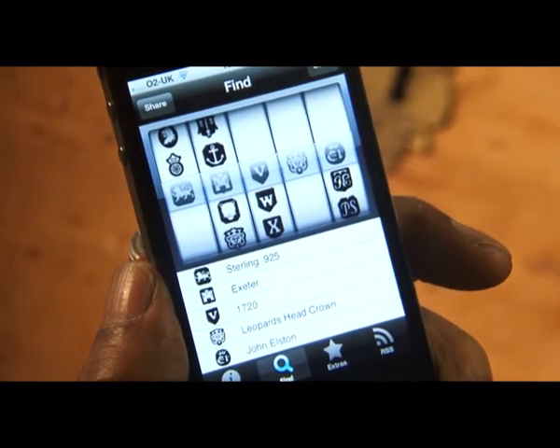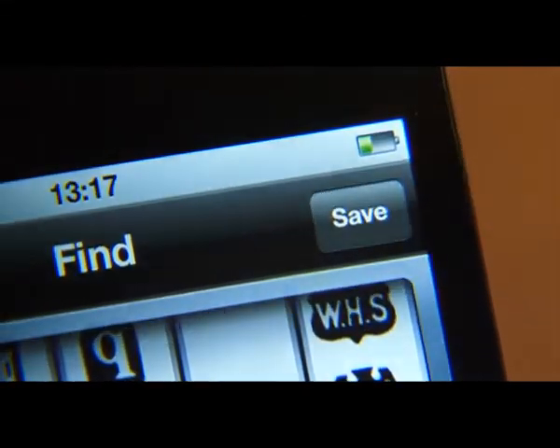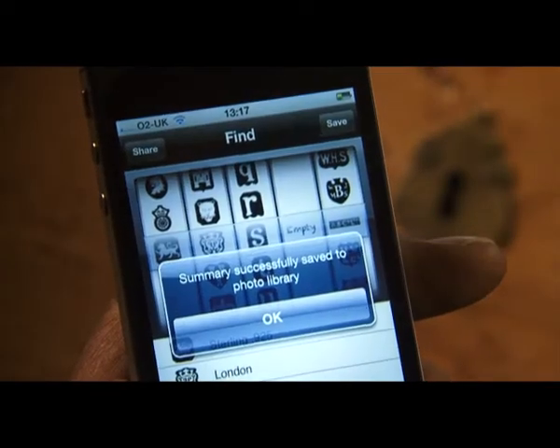You can now save this information or send it using our email link. You can also save it as a photo image. With the British Silver Hallmark app, you will always be able to identify any silver hallmark instantly — no more books.